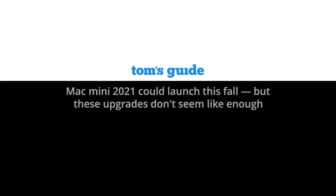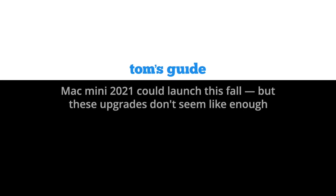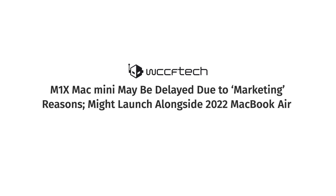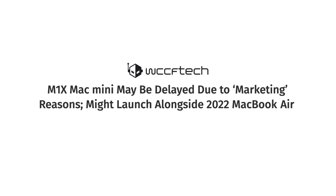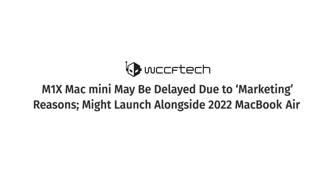We have been expecting a Mac Mini all throughout this year, but at the end it didn't happen, and if this situation continues, we will likely not see it yet. Just a few months ago, Mark Gurman from Bloomberg gave us a clue that the new Apple Silicon MacBooks will be revealed, while a redesigned Mac Mini may end up delayed.